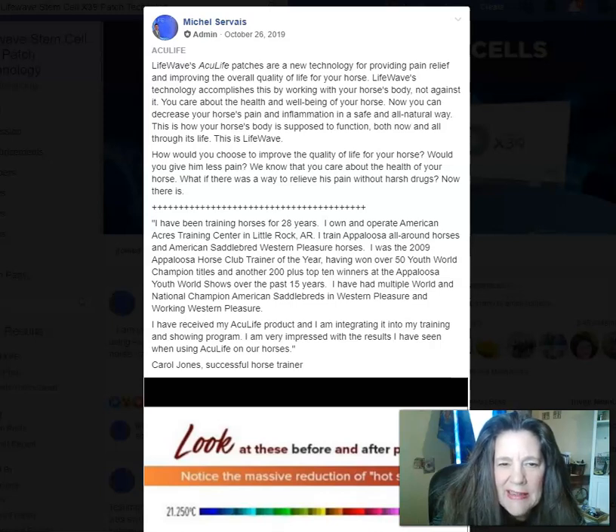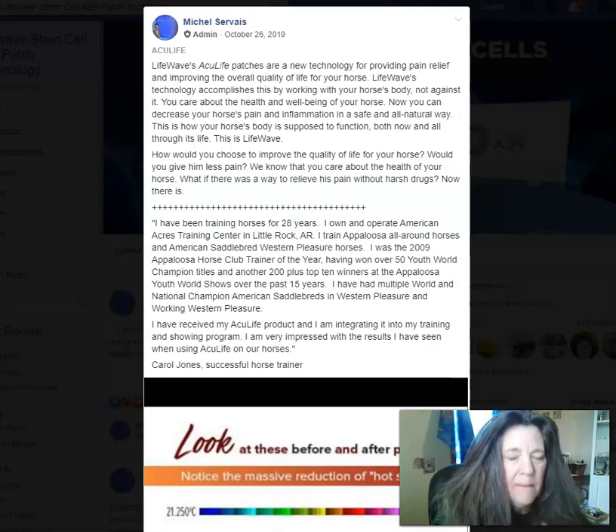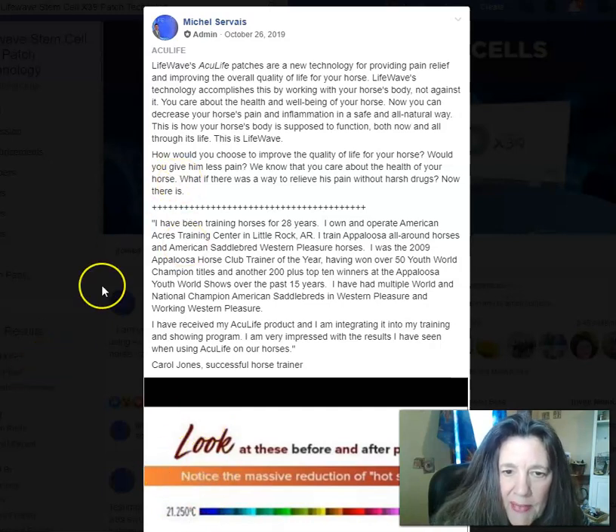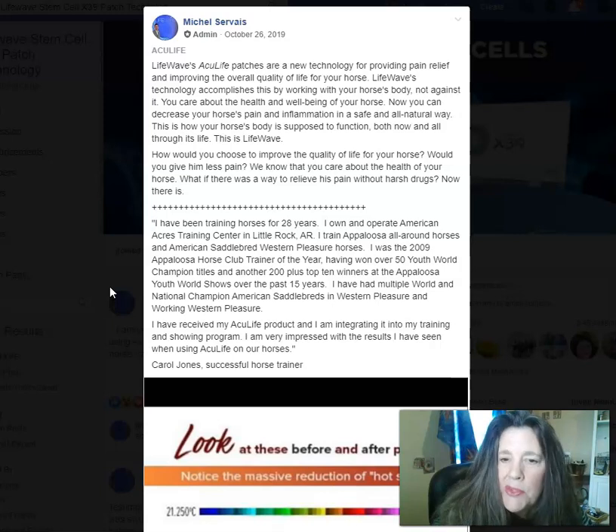Hey everybody, Lori Bacolini here, HappyNaturalHorse.com and Natural Equine Remedies, helping you help your horse stay healthy and sound. Hope you had a really good year. I want to talk a little bit about the LifeWave Patches. This is a company that's way over 15 years old and they have a proven track record of producing really quality products to help you stay healthy — both yourself and your animals. I'm going to focus on horses today, and it's called the AccuLife Patches. It's not a new technology, but it's been around for a while with LifeWave, and it's used for horses, but you can use it for people too.